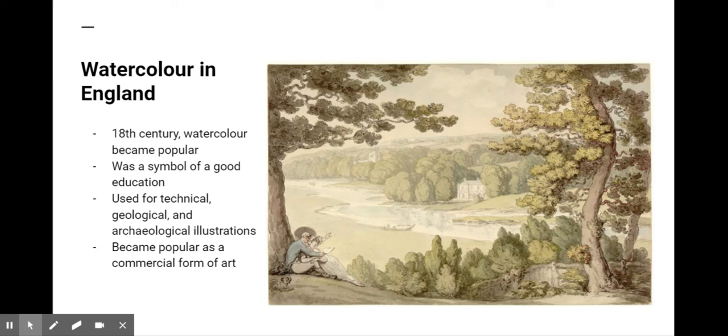Map makers, military officers, and engineers used it to depict properties, terrain, fortifications, etc. Watercolor artists were brought along on geological or archaeological expeditions to document discoveries. Among the significant watercolorists of the period were Thomas Gainsborough, John Robert Cousins, and Francis Towne.